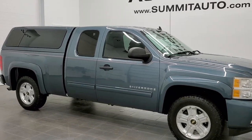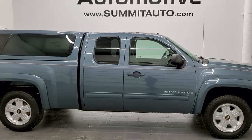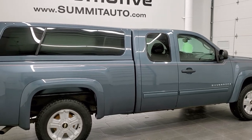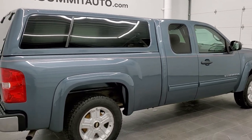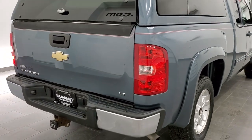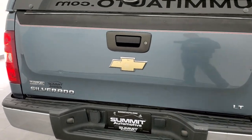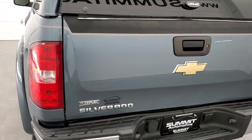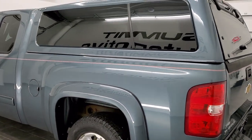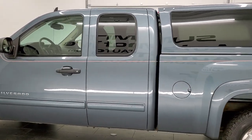This is stock number 21T24A. We are here at Summit Automotive in Fond du Lac, Wisconsin, your new and used light duty truck headquarters. Today we are checking out this super clean 2009 extended cab short box Chevy Silverado 1500. This truck has the 5.3 liter V8 motor. It has been fully safety and inspected by our service shop, has a fresh oil and filter change, and all the fluids have been checked and topped off.